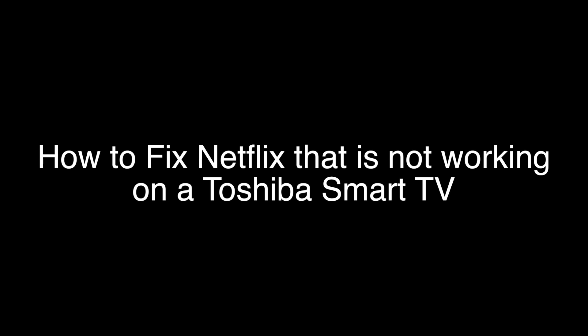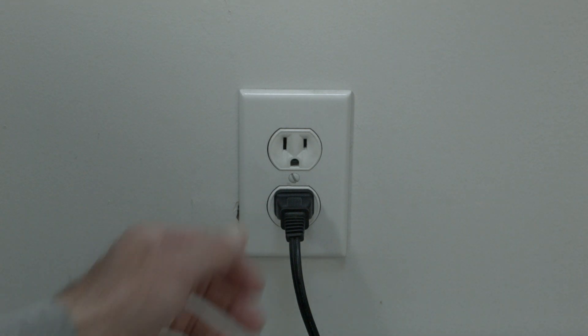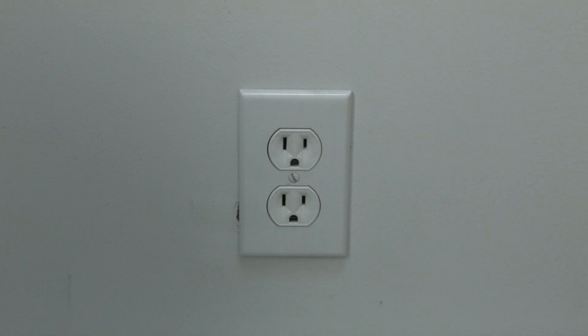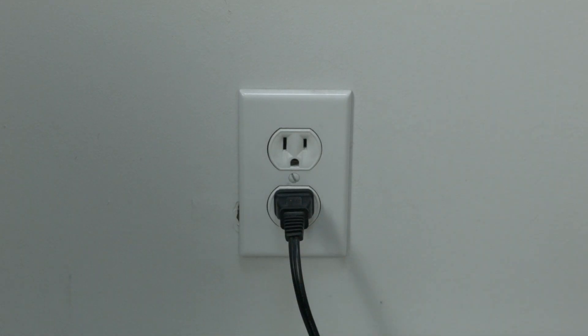The first thing to try here is really the simplest. In most cases, this one will actually work, so you might not even need to go on. Just basically unplug your TV from the wall, wait about 60 seconds — don't be impatient here — wait the 60 seconds and then plug it back in. This will reset your TV. This is a lot different than switching the remote on and off, so do it from the wall plug.